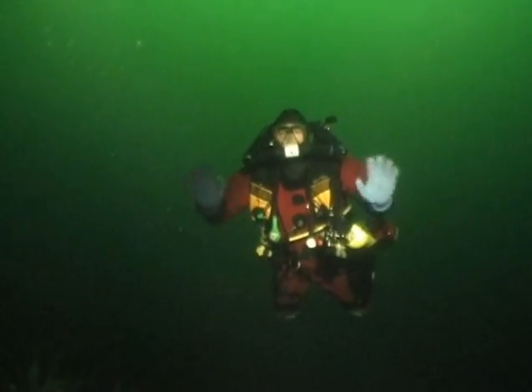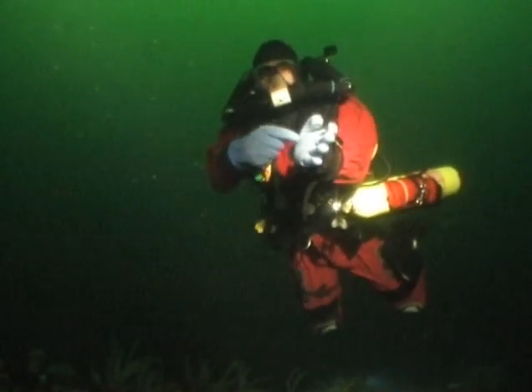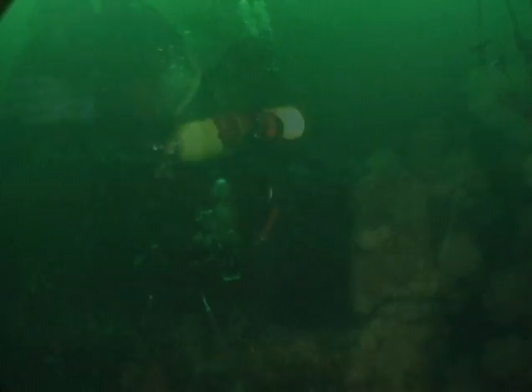As I was using open circuit scuba, it was soon time to head back to the surface, leaving the rest of the Cape Breton to explore next time.